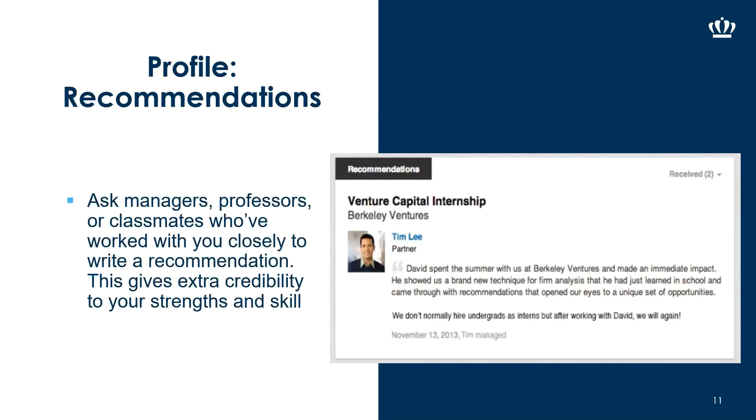If you can, I'd definitely recommend getting recommendations. Unlike a resume where you just list references, on LinkedIn people can write testimonials about you — saying great employee, great coworker — basically testifying to the type of professional you are. I recommend getting recommendations from managers, current or former professors, classmates, or someone from a student or community organization who can speak about you professionally. This gives you credibility to your strengths and skills.